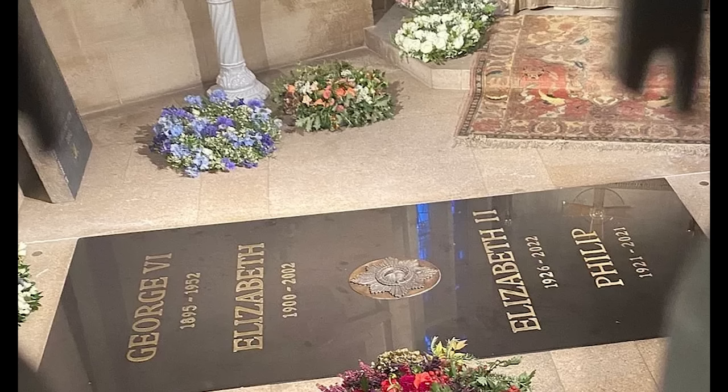The chapel is both a bold work of 1960s modernist architecture, but it's also a structure that is, I think, very in keeping with the rest of the medieval fabric of St George's Chapel.